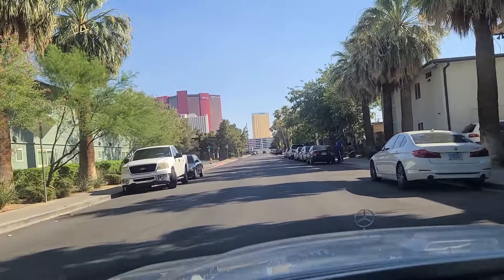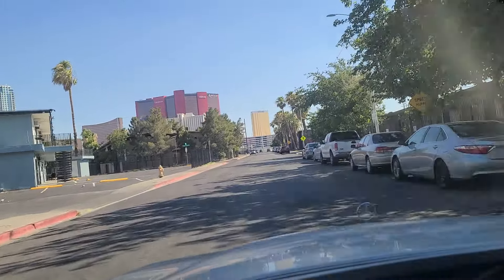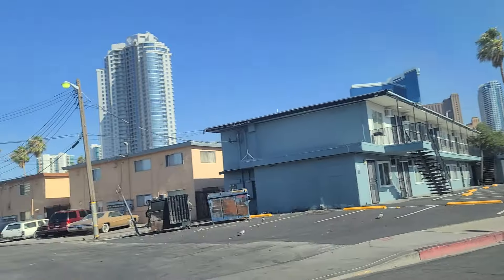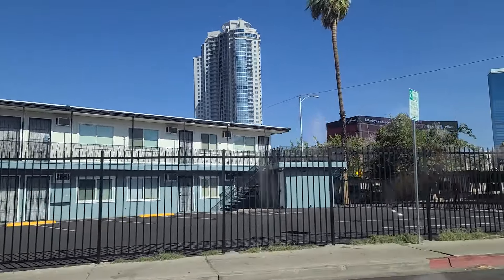We continue southbound now, and this is the official beginning of the Las Vegas Strip here, right at the Strat. Created by Bob Stupac — it was the brainchild of Bob Stupac. Come up here to Bob Stupac Avenue, we're going to make a right.